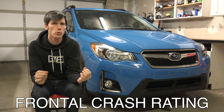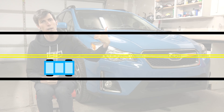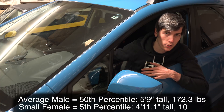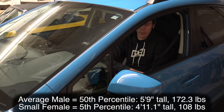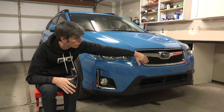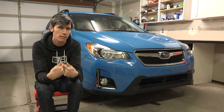The first test is the frontal crash test rating. The scenario is you're driving down the road in a single lane each direction, and the car in oncoming traffic veers into your lane and you both collide head-on. The frontal crash test has two crash dummies: an average-size adult male in the driver's seat and a small adult female in the passenger seat — both wearing their seat belts. The car is accelerated to 35 miles per hour where it runs into a fixed barrier, representing two cars running into each other both traveling at 35 miles per hour.